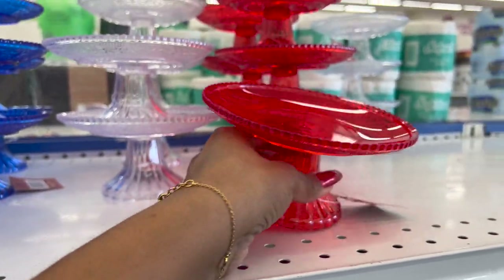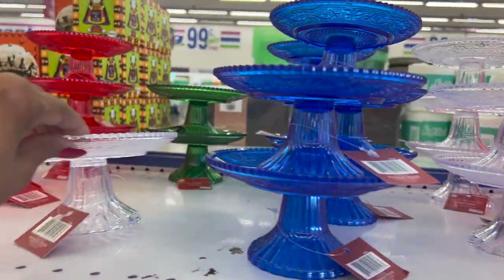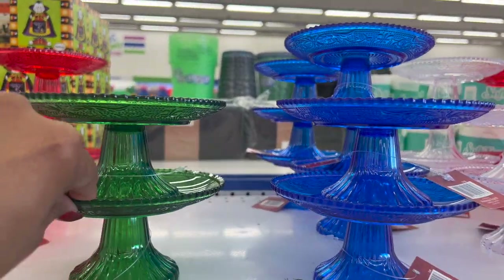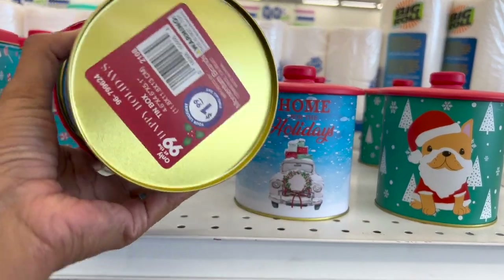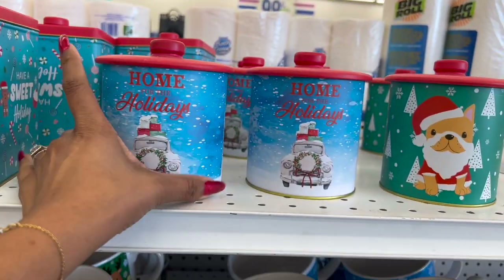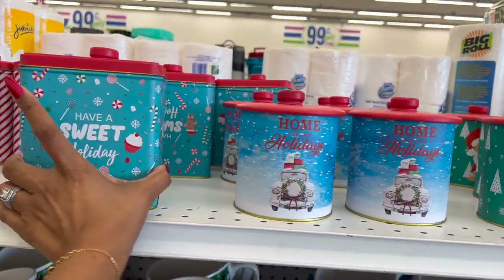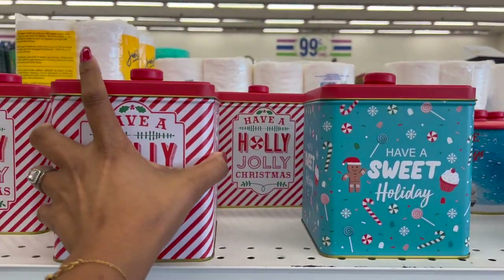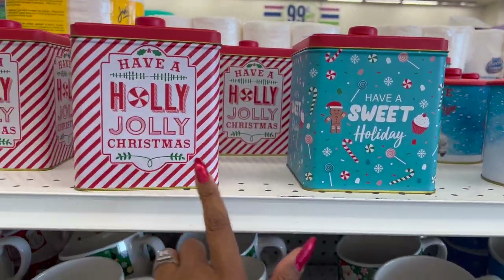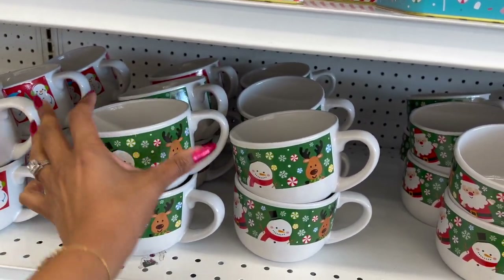How cute are these little treat stands? They're 99 cents — available in red, clear, blue, and green. These also look new — tin boxes for $1.99, with designs featuring a car, a puppy, and other adorable options. Then they have coffee cups for 99 cents, really cute with snowman and snowflake designs.